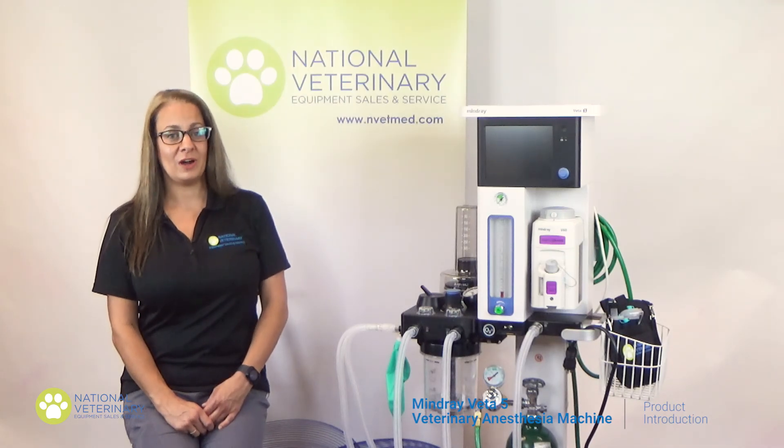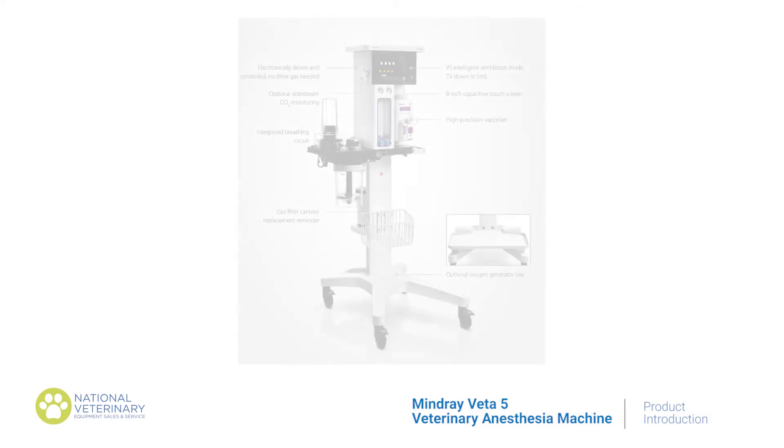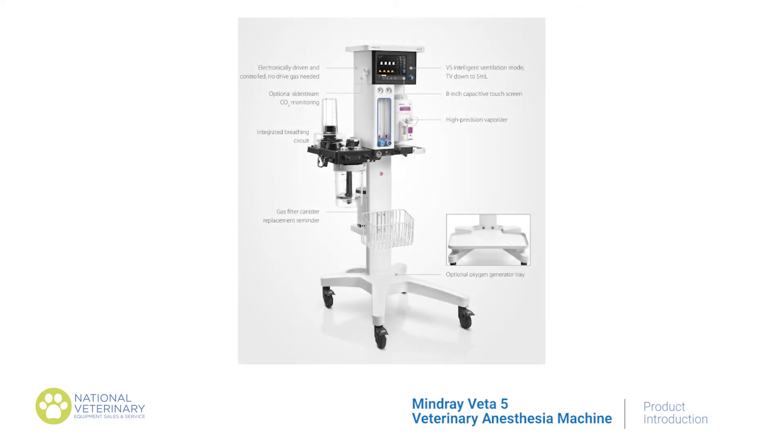Now I will highlight how Minray's Veta V redefines simplicity. The system operates on an integrated ventilator, so there's no extra tubes. There's also an 8-inch touchscreen that is very user-friendly, which supports a streamlined workflow. The system is turbine-driven, which means less gas consumption.